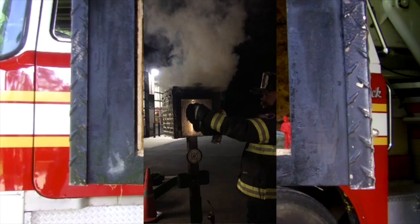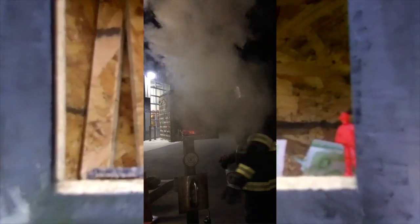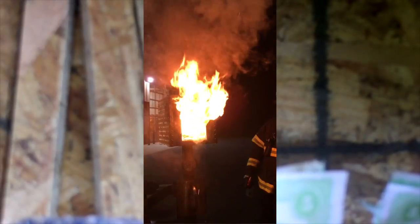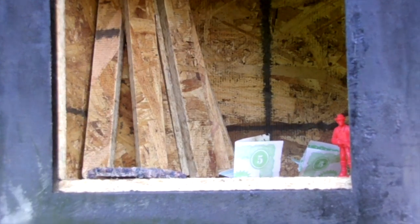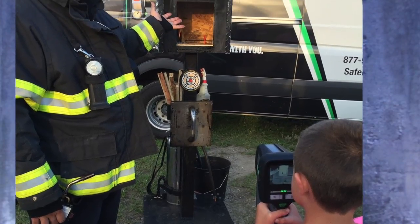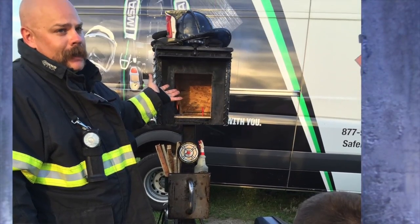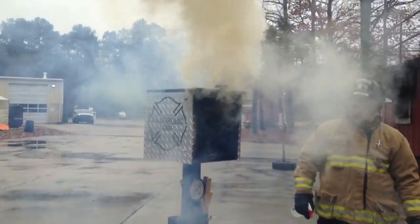You'll also notice that there's a piece of carpet, some Monopoly money, and a small fireman figurine. The carpet and the paper simply exist to show pyrolysis when that phenomenon happens and occurs. The small fireman shows us how the thermal plane, or thermal balance or disruption, can not only affect our working conditions, but how it can affect the potential victims inside.